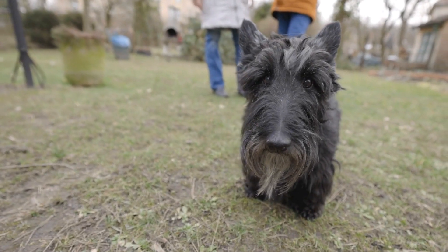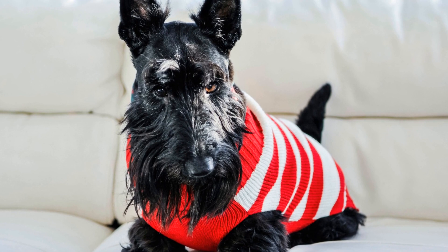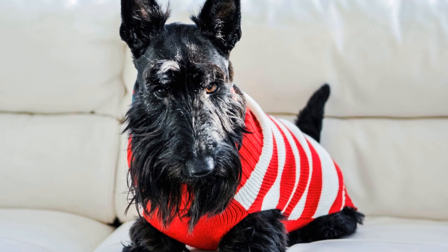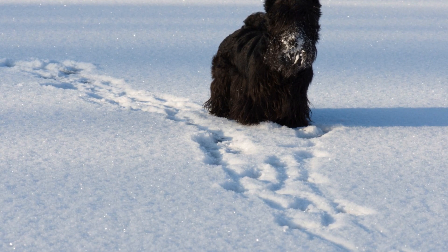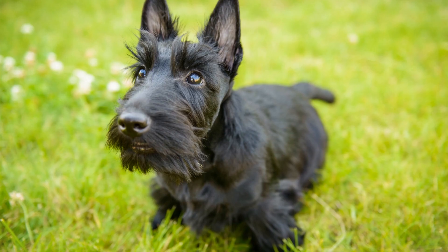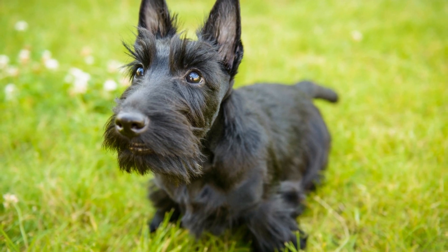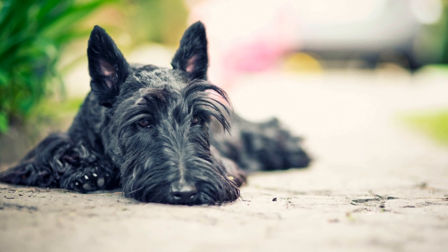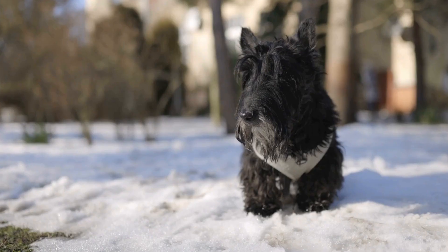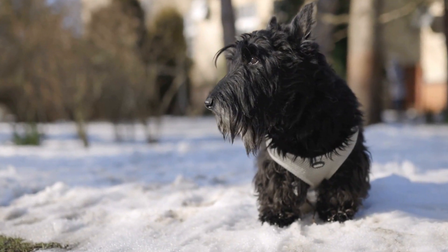Effective Training Techniques. When training your Scottish Terrier, it is essential to use positive reinforcement techniques. These methods involve rewarding desired behaviors with treats, praise, and affection. Scotties are sensitive dogs, and harsh training methods can lead to fear or resistance. Break down each trick into smaller steps and reward your dog for each successful attempt. Consistency and patience are key, as some tricks may take longer to master than others.